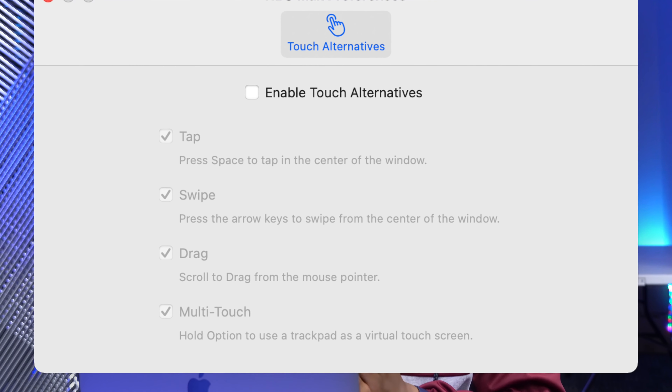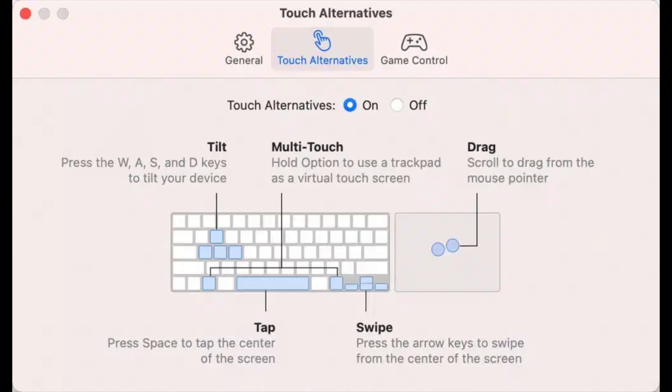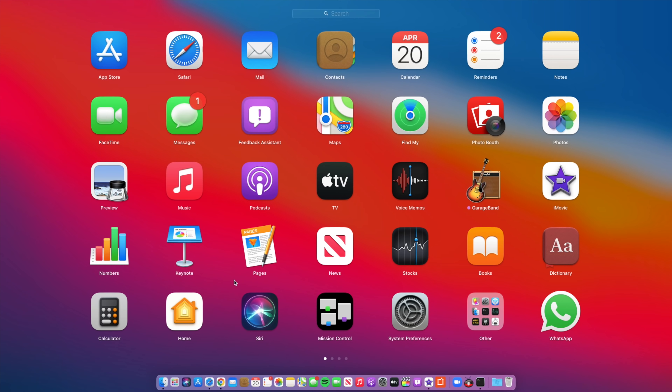If you have the Apple Silicon M1 Mac, you now get a dedicated preference for Touch Alternative for iOS and iPadOS apps. You can set directional arrows — for example, mapping scrolling to the right arrow key — to perform equivalent touch actions. This is an M1-specific feature, so on this Intel Mac I can't demonstrate it extensively.